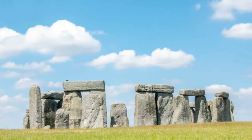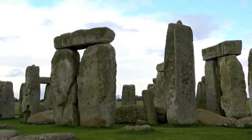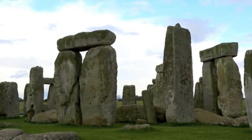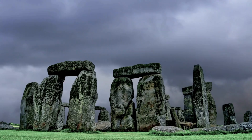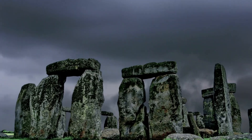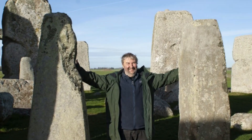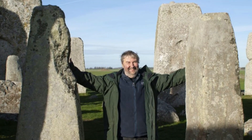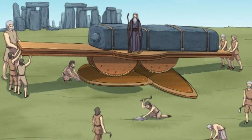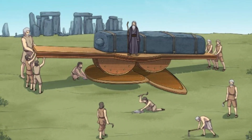As time marched on, so did the evolution of Stonehenge. The architects started small, but their vision expanded. Fast forward to 2600 BC, and the first stones — the bluestones — made their appearance. But here's the kicker: they weren't from around here. These massive rocks, some weighing several tons, were transported from Wales.